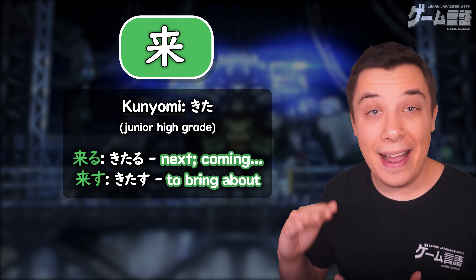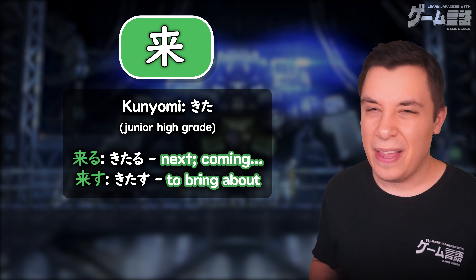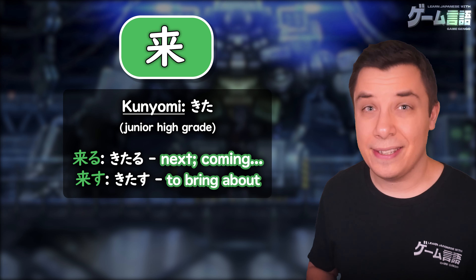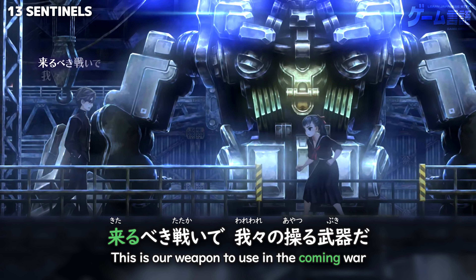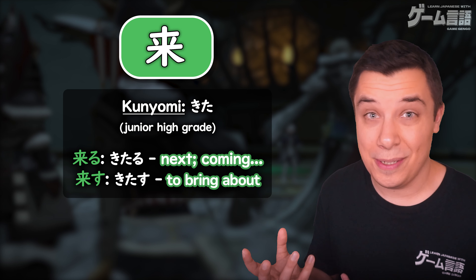Now at a higher level use we have kita, and this is taught at the junior high level. This is definitely a much rarer reading, seen used in words like kitaru, the coming something, or kitasu, to bring about something.